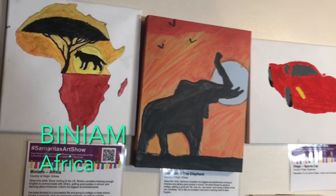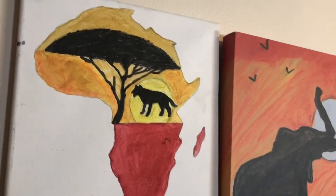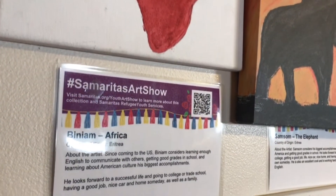This is a piece by Binyam. He's from Eritrea and he considers learning enough English to communicate with others, getting good grades in school, and learning about American culture as his biggest accomplishments.